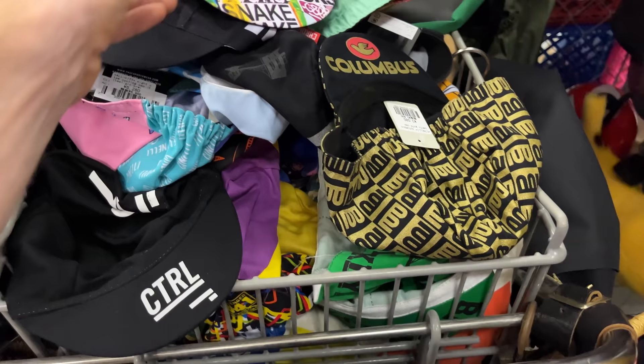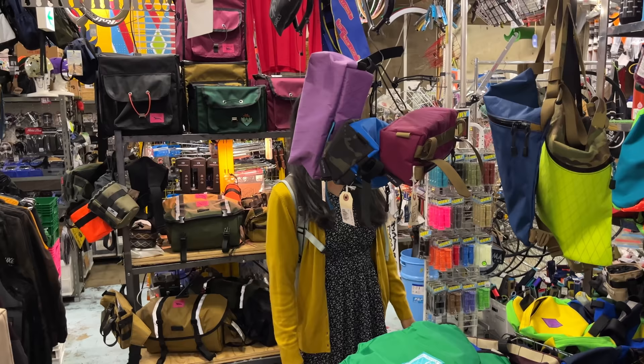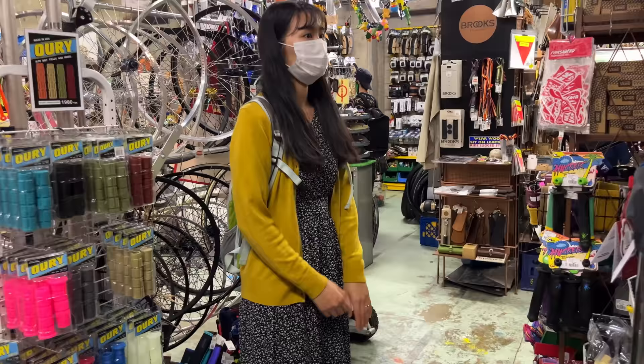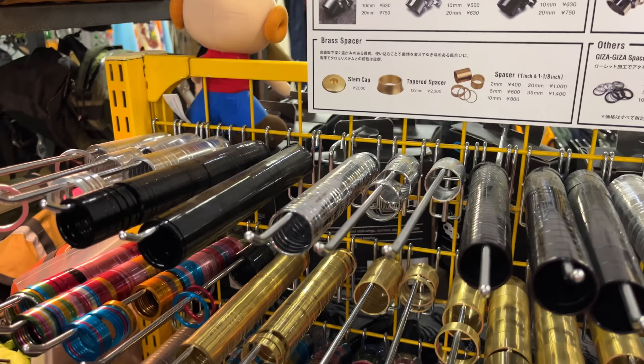They have a banana hat too — that's funny. You might think this is the entire shop, but you'd be wrong — there's a whole other section over here. This is where more of the parts are. This wouldn't be a custom shop if they didn't have all the different parts you need for your custom build.